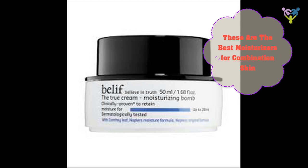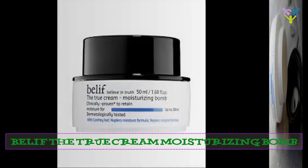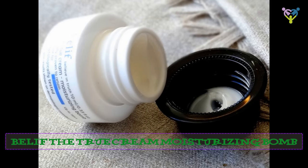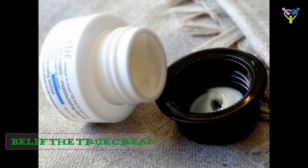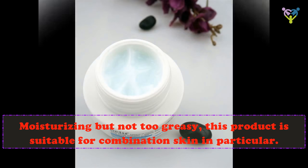These are the best moisturizers for combination skin. Belif The True Cream Moisturizing Balm — moisturizing but not too greasy, this product is suitable for combination skin in particular.